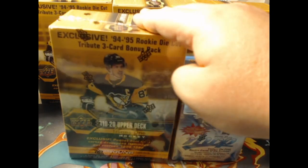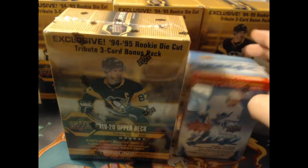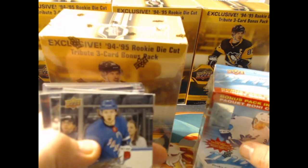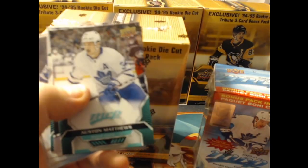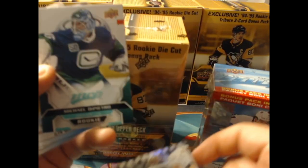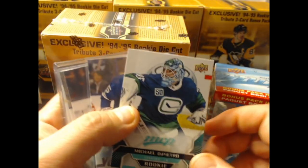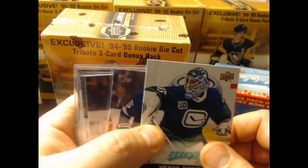Today we're doing the 1920 Upper Deck Series 1 mega box as well as our MVP blaster. If you remember our last video, we had some pretty good hits — the gold script Artemi Panarin, Austin Matthews short print, a Mirror Mirror variation of Johnny Goodrow, and for the first time a Michael DiPietro rookie. That's probably the most expensive card there, maybe worth four or five dollars.